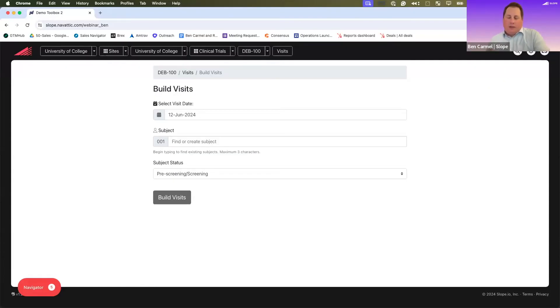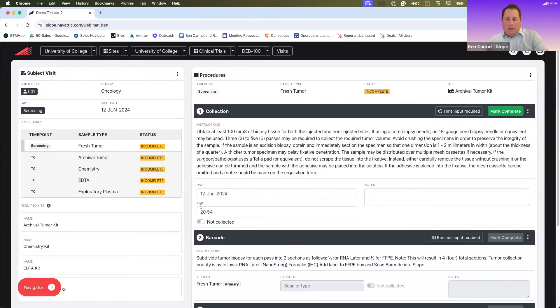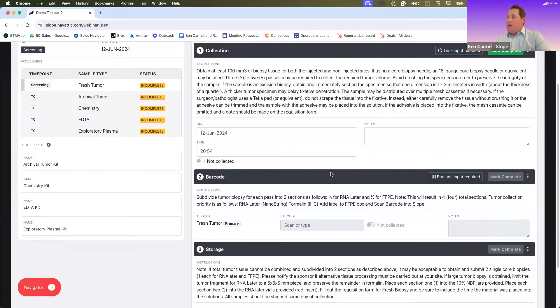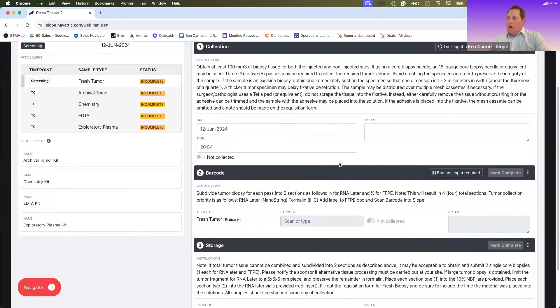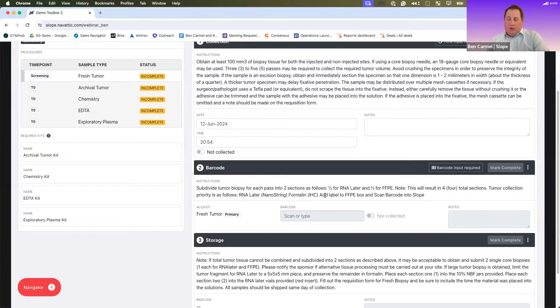Replacing the manual paper parts of the process with automation that takes study documents and transforms them into digital software-guided workflows. Here is the Slope system itself — a very abbreviated walkthrough. Subjects are coming in for a screening visit, and this information can be passed from another system. We can see the types of samples being collected. Each type of sample has its own unique collection requirements — barcoding or scanning, storage, processing — and technology surfaces that information in a very easy, user-friendly manner. It tells us which type of collection kit we need, giving us exact instructions on how to barcode and how to store, at whatever level of detail sites or sponsors feel is necessary.